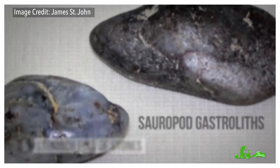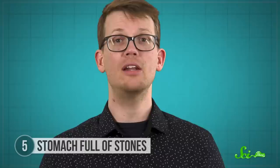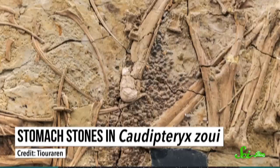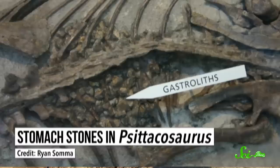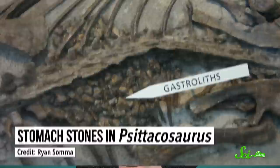As we've seen, sometimes dinosaurs make meals out of unexpected foods. But other times, they will eat things that are definitely not food. A lot of dinosaurs are found with stomachs full of rocks. For example, Caudipteryx is a small, feathery dinosaur from China known from several well-preserved skeletons with piles of rocks in their guts. Similar rocky remains are also found frequently in the ostrich-like ornithomimids and the parrot-faced Psittacosaurus.